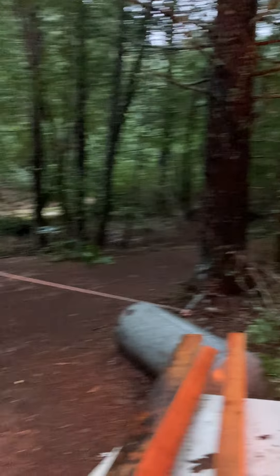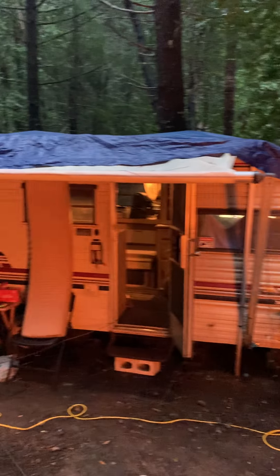There's a camper from the front. Gonna go inside real quick.